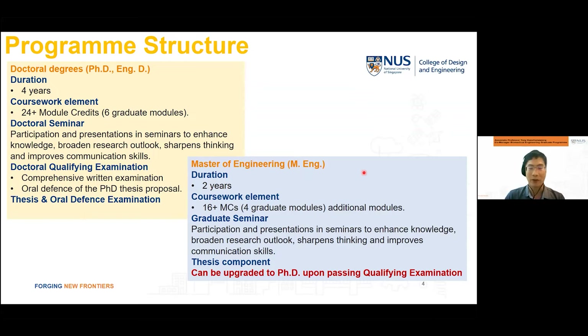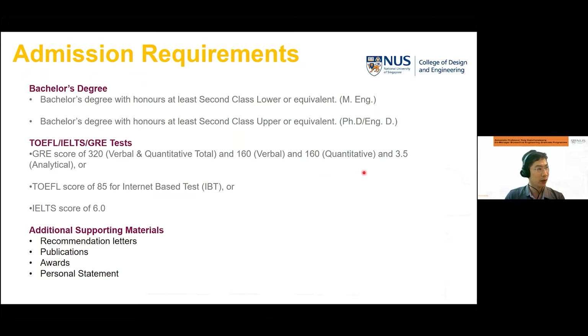For more details there is a lot of information on the NUS BME website. For admission requirements to our PhD and MEng programs: for a bachelor's degree we expect at least Second Class Upper or equivalent for PhD, and Second Class Lower or equivalent for MEng, from a related discipline such as biomedical engineering or related science and engineering fields.